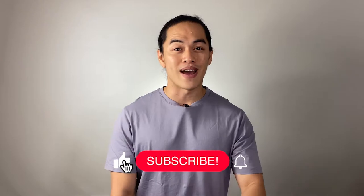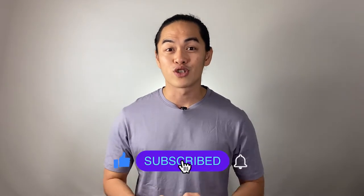That's it guys, thanks for watching. If you like this video, smash the like button, hit subscribe, and hit the notification bell for more content like this. Thank you and have a good day.